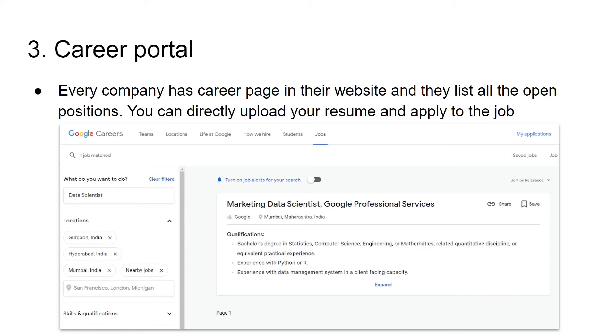Let's say if you have shortlisted 10 companies and there may not be a role you are interested in at four of those companies. That's why you should track those companies — maybe after one or two months, an open position might come up and you can apply to it. Tracking the career portal is really important. Some companies also provide a job alert option — you can just turn it on, and once any job opens, they will send you an email or notification alert.